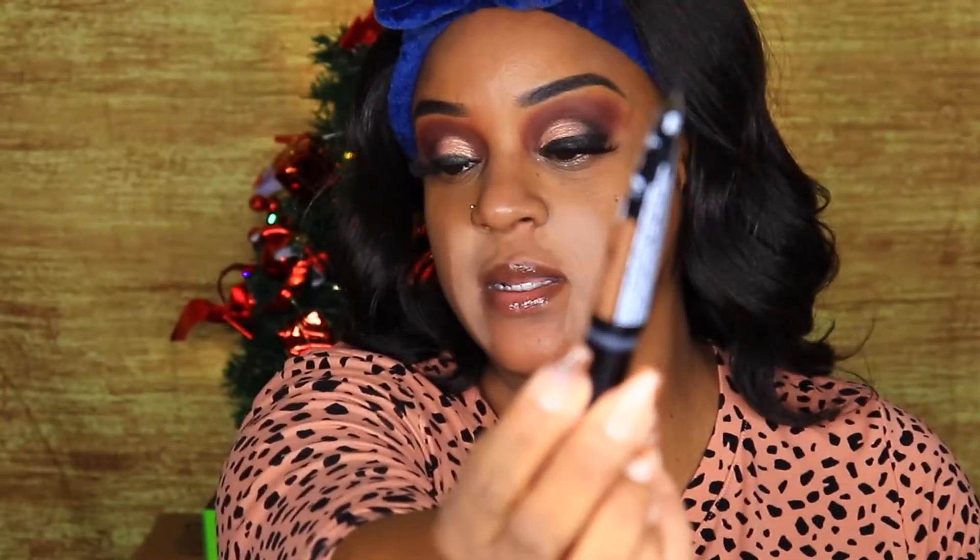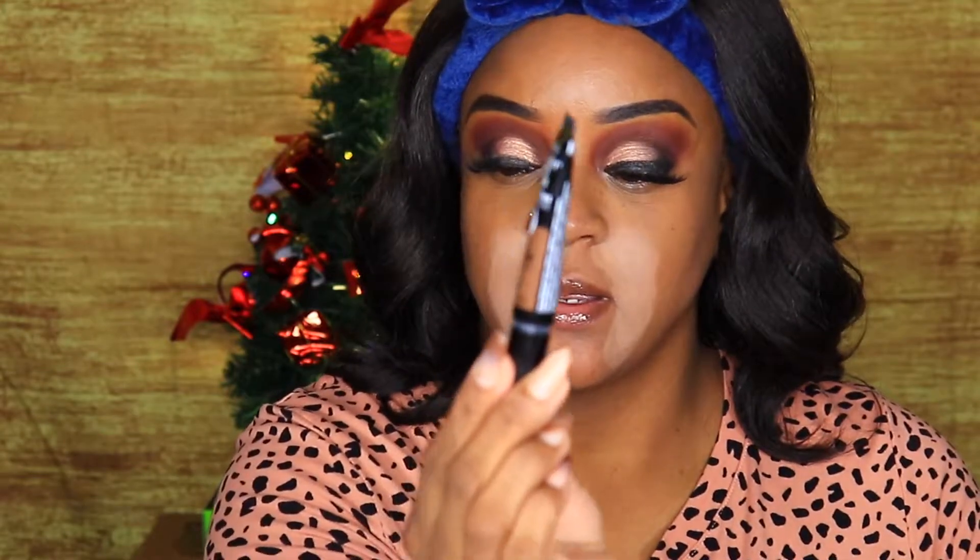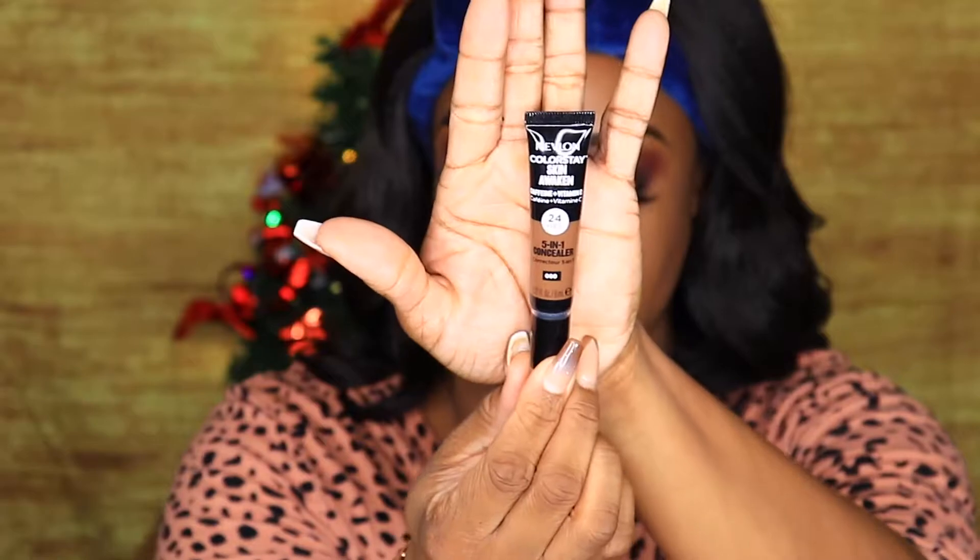Today we are doing concealer. I purchased the new Revlon 24-hour 5-in-1 concealer from Ulta — the Revlon Colorstay Skin Awaken with caffeine and vitamin C. It was $11.99 from Ulta and I believe it just came out maybe two or three weeks ago. It erases, perfects, brightens, hydrates, and refreshes skin for a flawless awake look, up to 24-hour wear. It has caffeine and vitamin C infused, hides imperfections and dark circles, brightens skin, and camouflages puffiness.